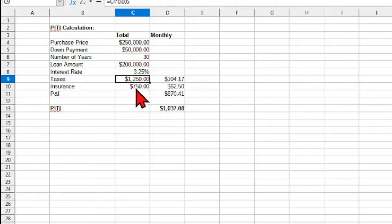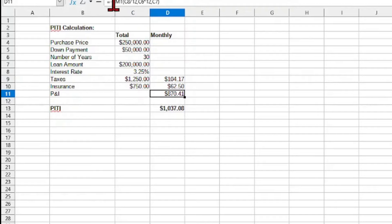Now here comes the most complicated part, though it's not too complicated. There's a formula in the spreadsheet called PMT. The payment amount takes the rate, the number of payments, and the loan amount. We enter the rate — 3.25% — and divide by 12 because we want a monthly figure. Then we take the number of years, 30, and multiply by 12 to get 360 payments. Then we enter our total loan amount of $200,000.